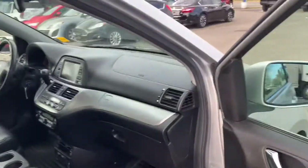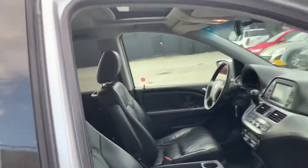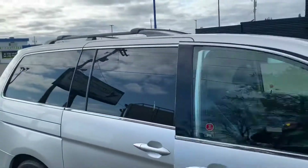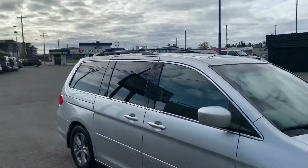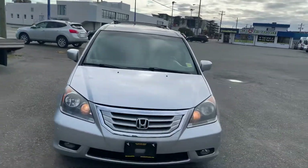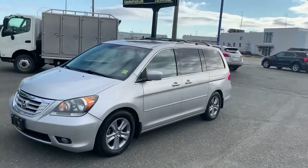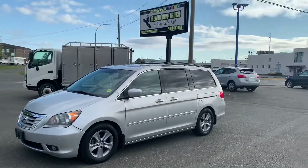Power passenger seat. Loads of comfort. No surprises here. It's an Odyssey, and it's beautiful. Roof rail system on top, so if you've got to get one of those Thule racks, that'll give you extra storage too. You know, pandemic right now — have some kids, get ready, get an Odyssey, be prepared.